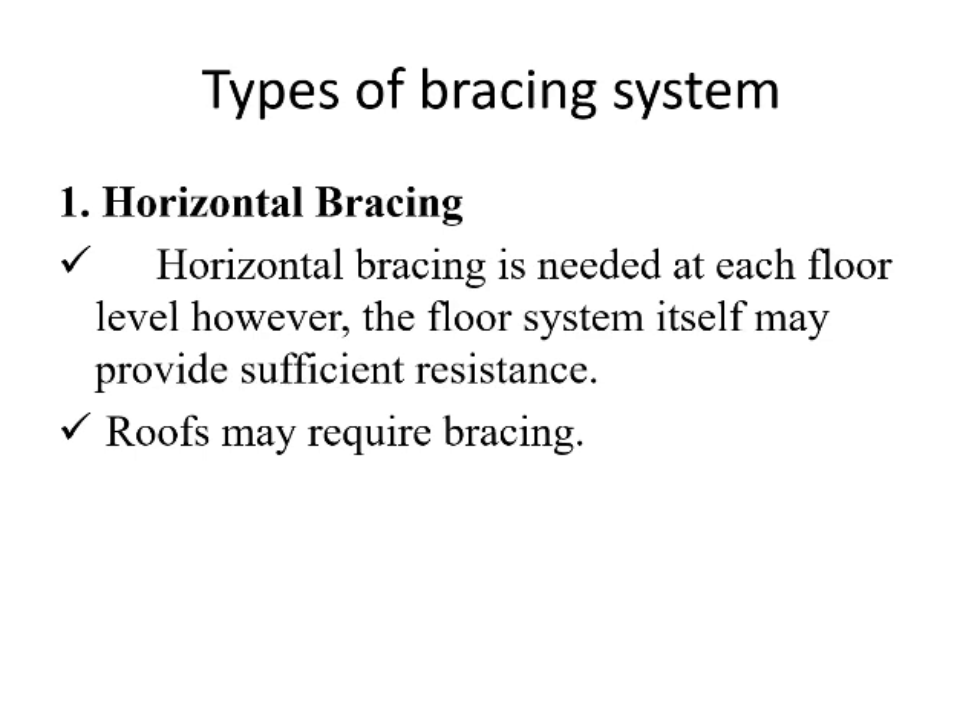Types of bracing systems: the types of bracing systems are mainly classified as follows. First, horizontal bracing. Horizontal bracing is needed at each floor level. However, the floor system itself may not provide sufficient resistance, so the roof may also require bracing.